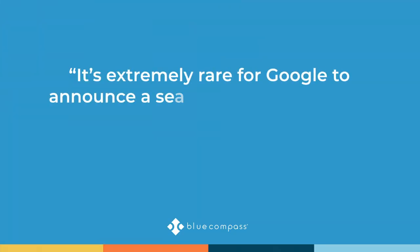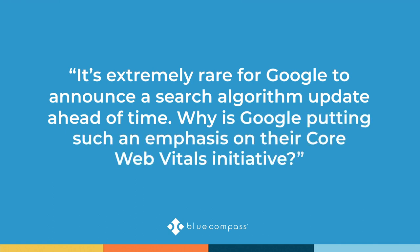Our first question is for Katrina: it's extremely rare for Google to announce a search algorithm update ahead of time — why is Google putting such an emphasis on their CWV initiative? At Blue Compass, we believe it was announced early because it dramatically impacted the tools available to SEO experts. Google rolled out new items within Search Console — new data points tying into the CWV experience. When Google makes that big a change, they need to give experts a reason why, so they announced they'd start paying more attention to not only site speed but how a page loads and its functionality.